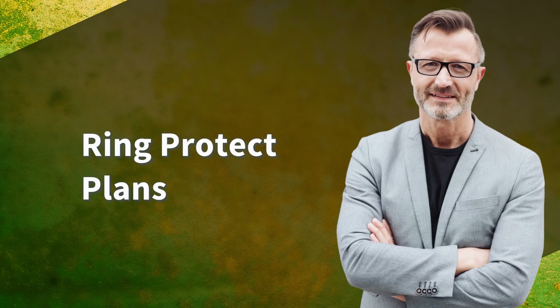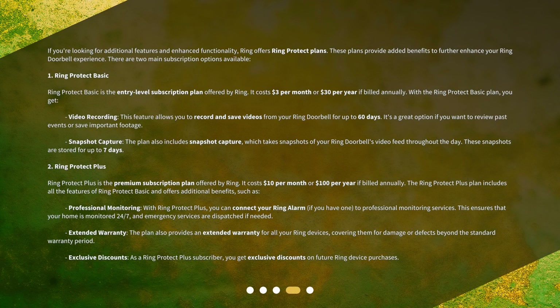If you're looking for additional features and enhanced functionality, Ring offers Ring Protect Plans. These plans provide added benefits to further enhance your Ring doorbell experience. There are two main subscription options available.